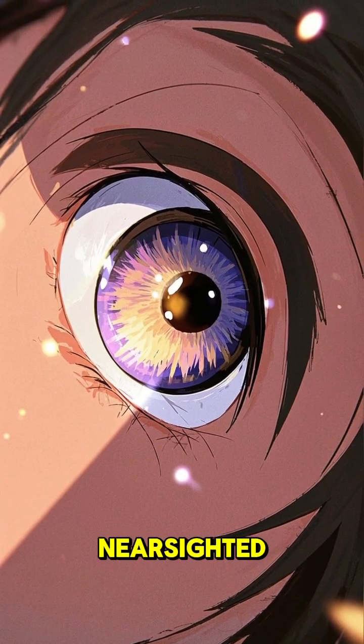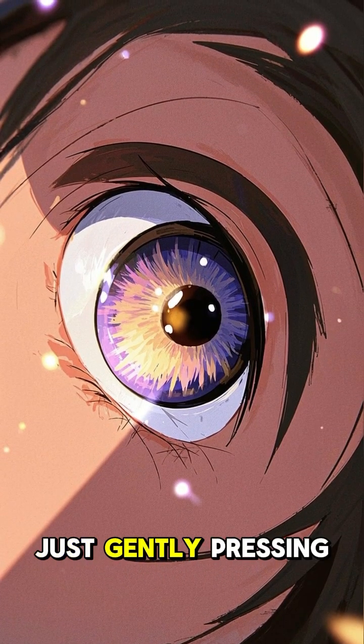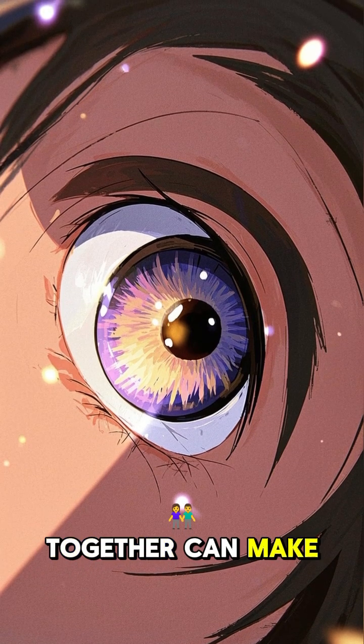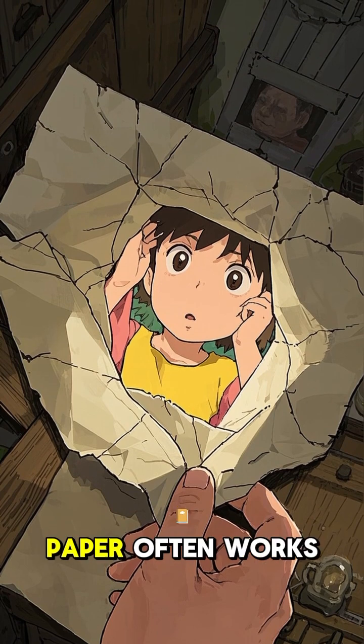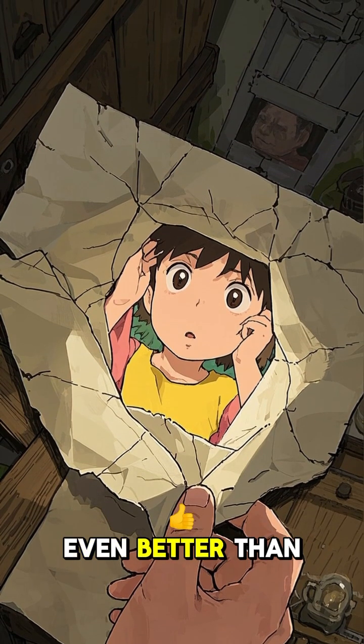Even if you're nearsighted, a pinhole or just gently pressing your eyelids together can make things sharper. Looking through a tiny hole in a piece of paper often works even better than squinting.